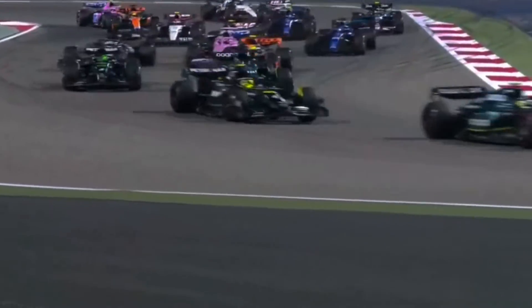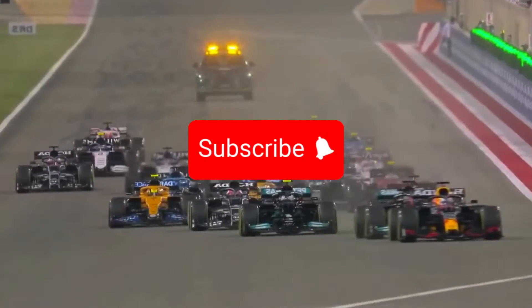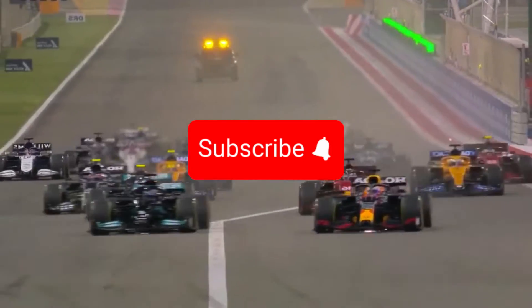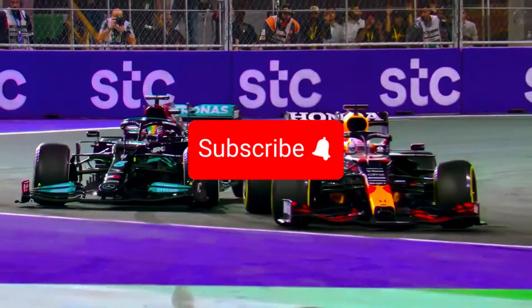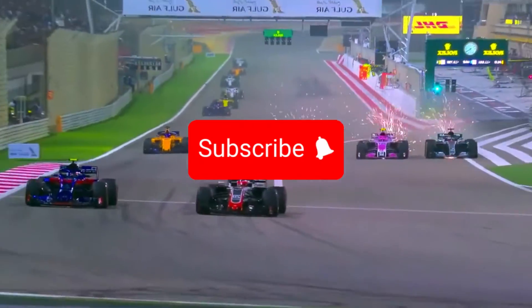That's it folks, I hope you enjoyed this video. If you liked it, please leave a like and a comment below. Don't forget to subscribe to the channel and turn on notifications so you don't miss any content. Thanks for watching and see you in the next video.